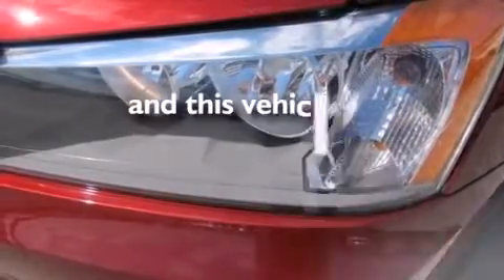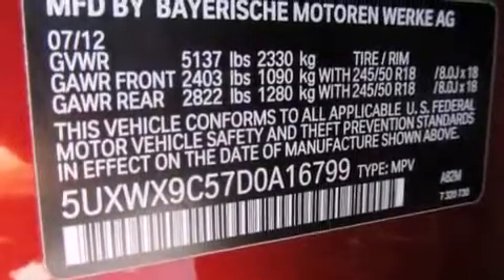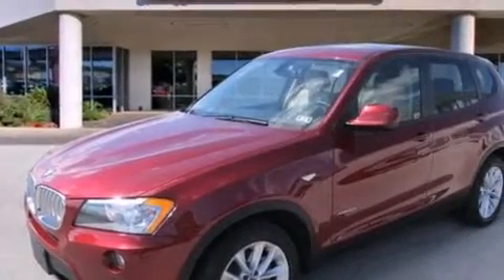This vehicle has fewer than 17,000 miles on the odometer. With an EPA estimated rating of 28 miles per gallon on the highway, fuel efficiency is still high on the list of priorities.